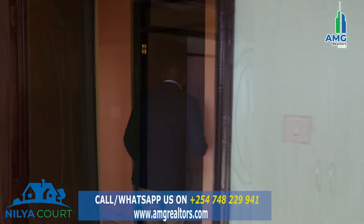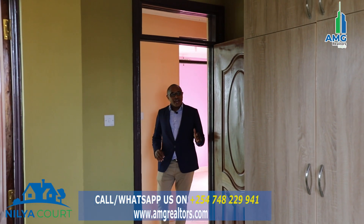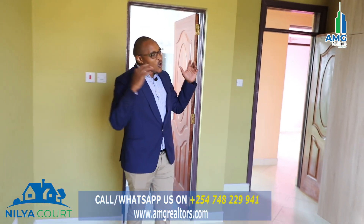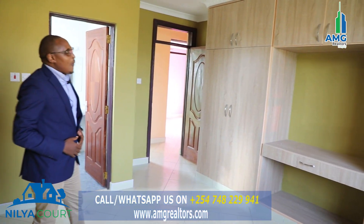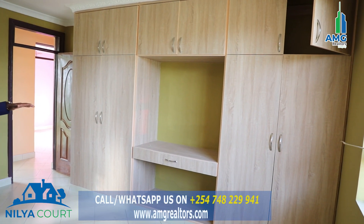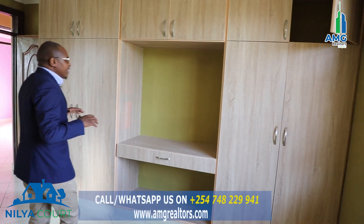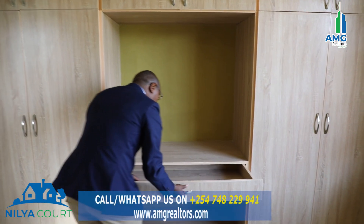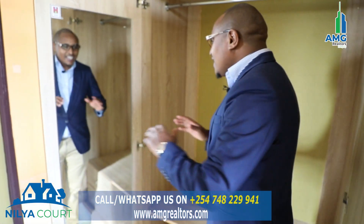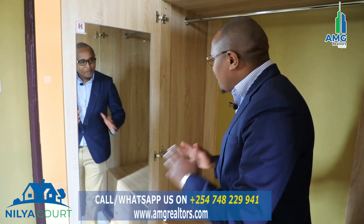Let's check out the master bedroom. This is amazing — very spacious. There is a TV area if you want to incorporate entertainment in your bedroom. And this has to be the best thing about this house: it has his and hers wardrobes.